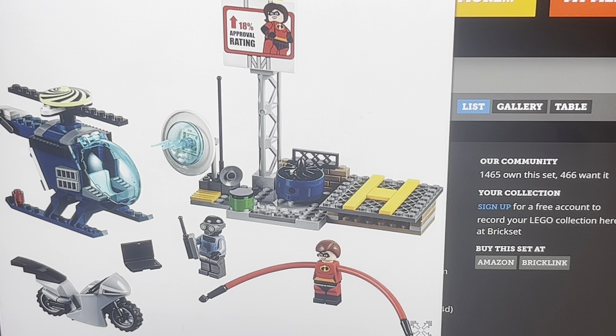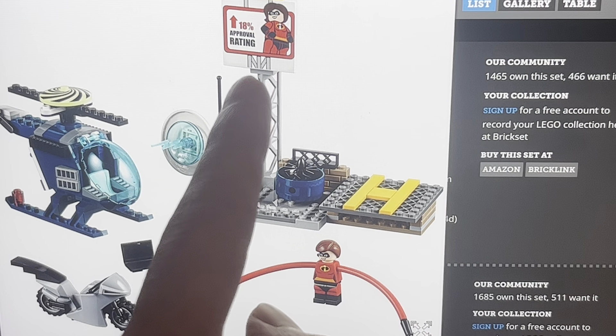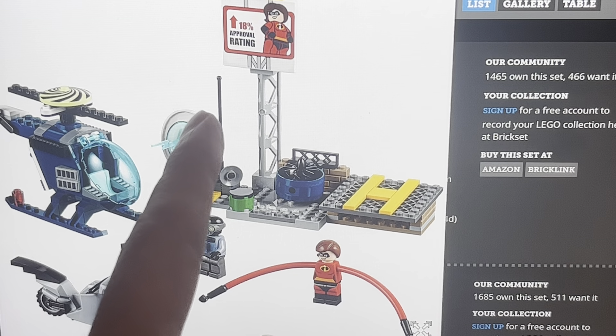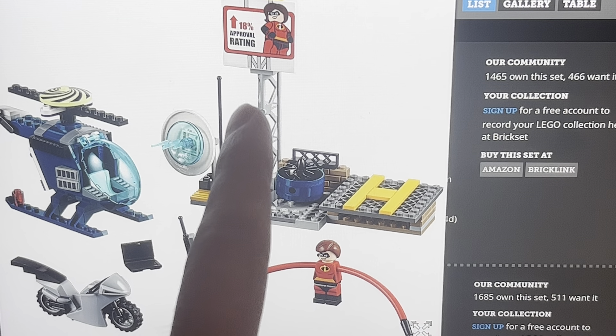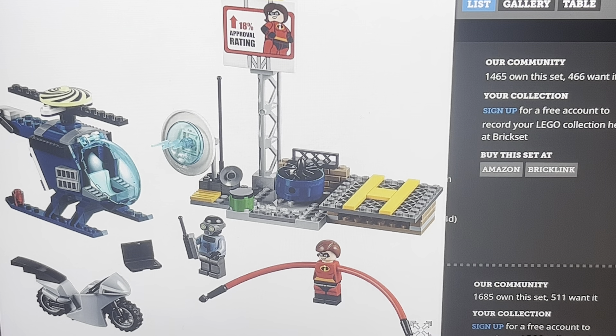This is not really accurate — in the film the Screenslaver has a black suit, not a blue tunic. But that doesn't bother me too much. The builds are nice, kind of. They have this helicopter pad with a sign of Elastigirl posing. It says '18% approval rating,' so I'm guessing that's like an advertisement. That's kind of cool.